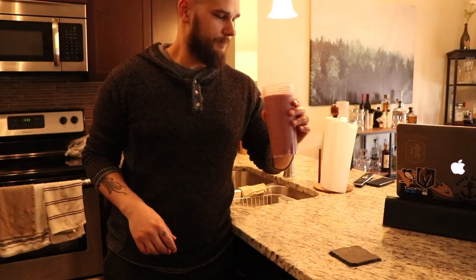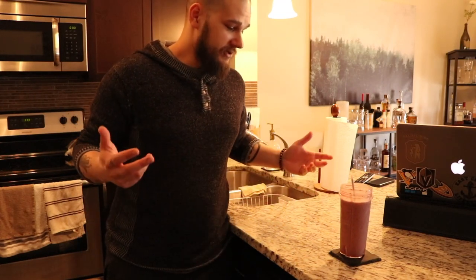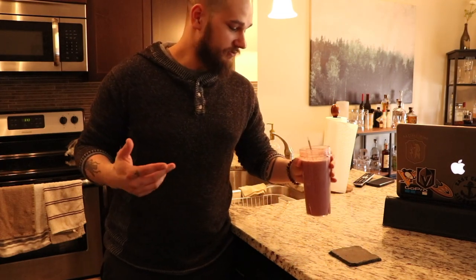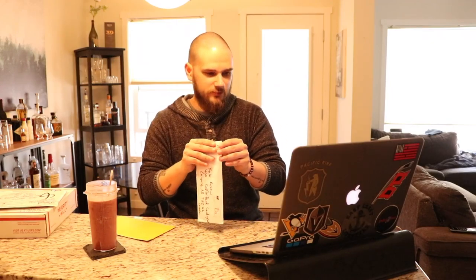Let's see how it tastes. Delicious! And you would never know there was a bunch of spinach in there, so it's a win for me. All right, let's open some packages. We have a jersey which I'll leave till the end because that's always the funnest part. We'll start with this one — leave the jersey for last.